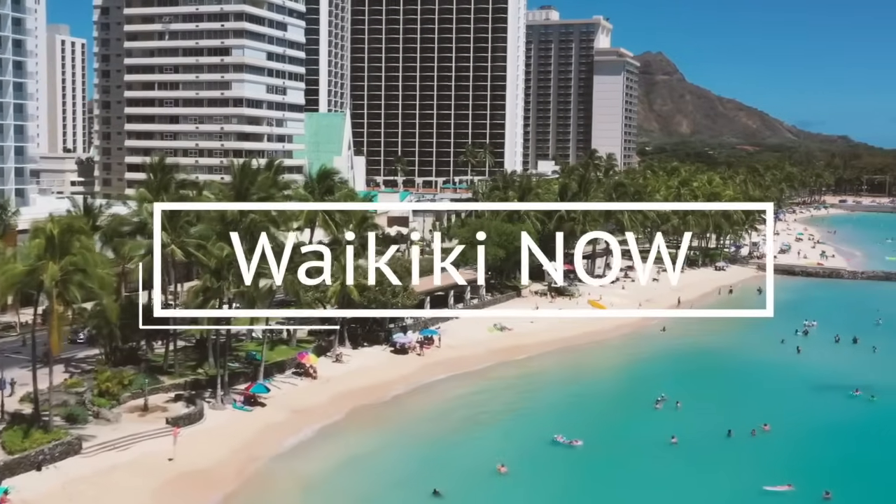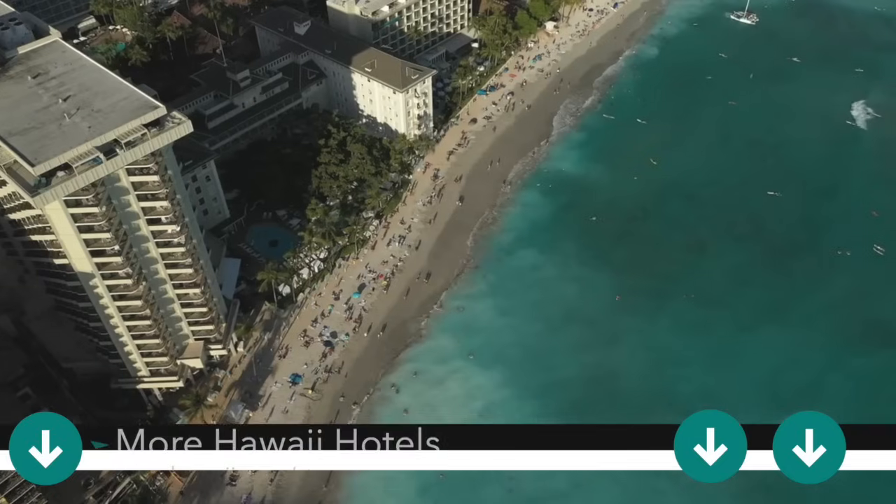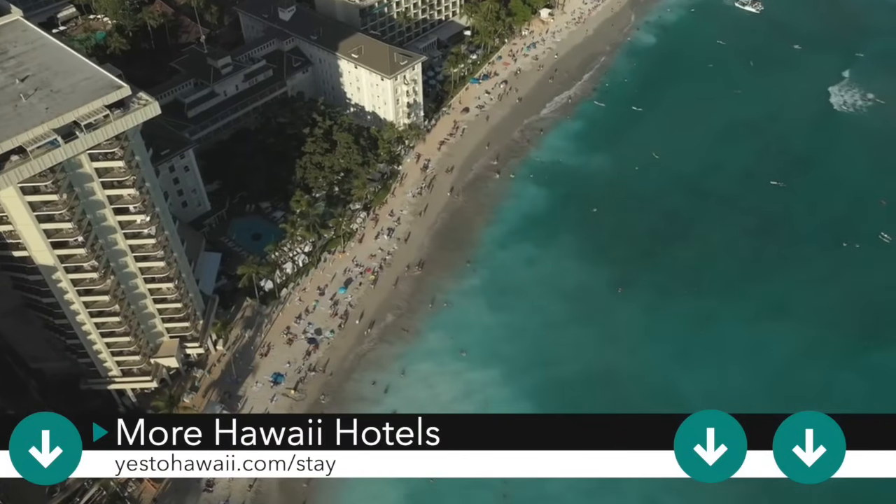Curious about what Waikiki looks like right now? As part of our Waikiki Now series, we're showing you what Waikiki looks like right now. In today's video, we are taking a narrated walking tour of parts of Waikiki. We're doing everything in real time so you can see what's in the surrounding area close to your Airbnb or hotel if you're staying in Waikiki.